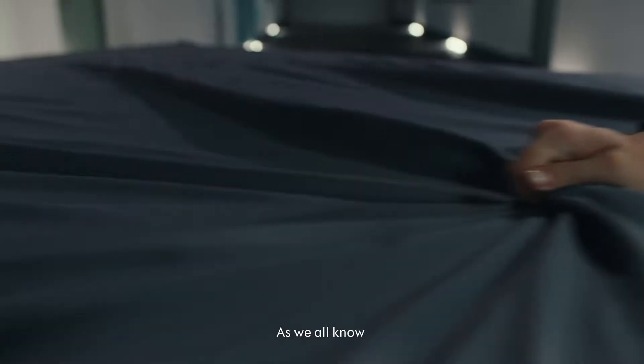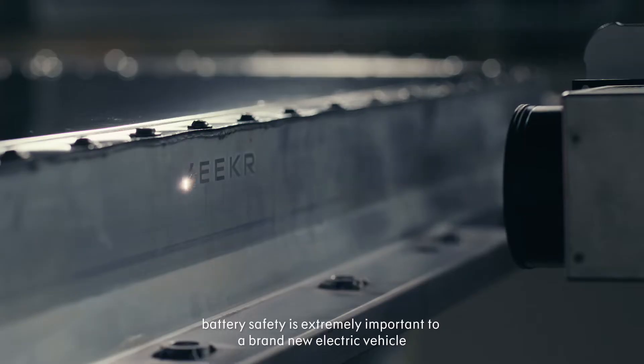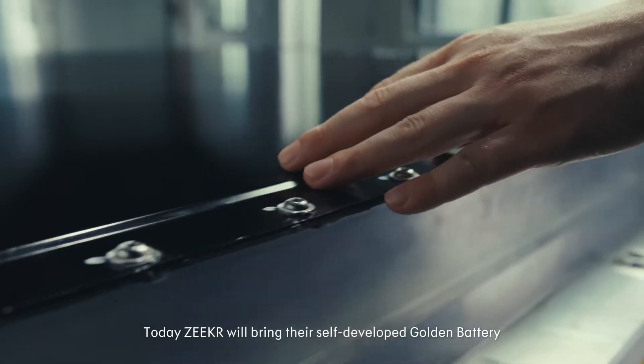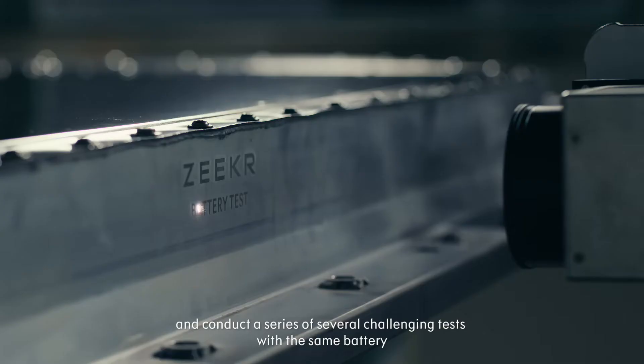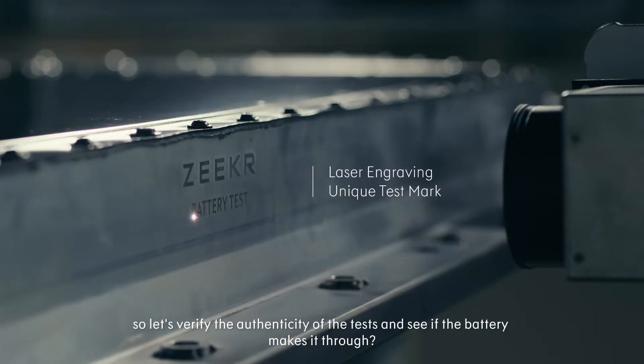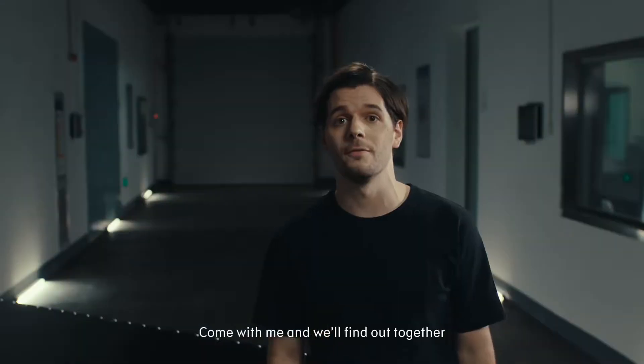Hello everyone, I'm Peter. As we all know, battery safety is extremely important to a brand new electric vehicle. Today, Zeeker will bring their self-developed Golden Battery and conduct a series of challenging tests with the same battery. So let's verify the authenticity of the test and see if this battery makes it through. Come with me and we'll find out together.